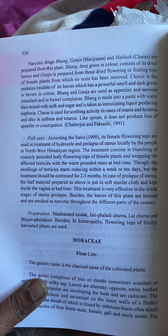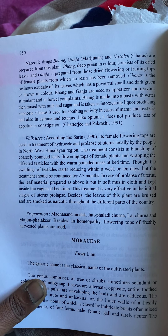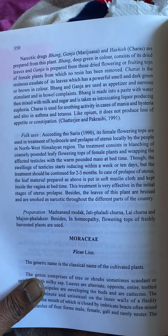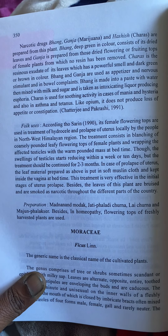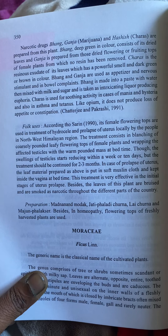In case of prolapse of uterus, the leaf material prepared as above is put in soft muslin cloth and kept inside the vagina at bedtime. This treatment is very effective in the initial stages of uterus prolapse. Besides this, the leaves of this plant are bruised and smoked as a narcotic throughout different parts of the country. This book was first written way before.